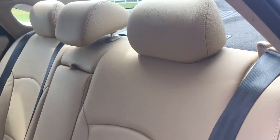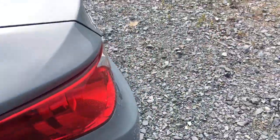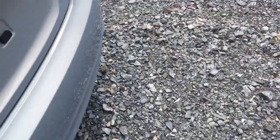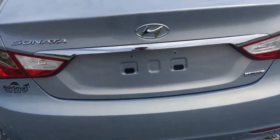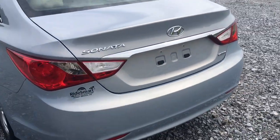Back seats look nice too. Check out the trunk — oh, there it goes. Huge trunk, just gigantic, goes way back. 60/40 split — you pull this lever here and it opens up really nicely. Great digital dash features too on this car.